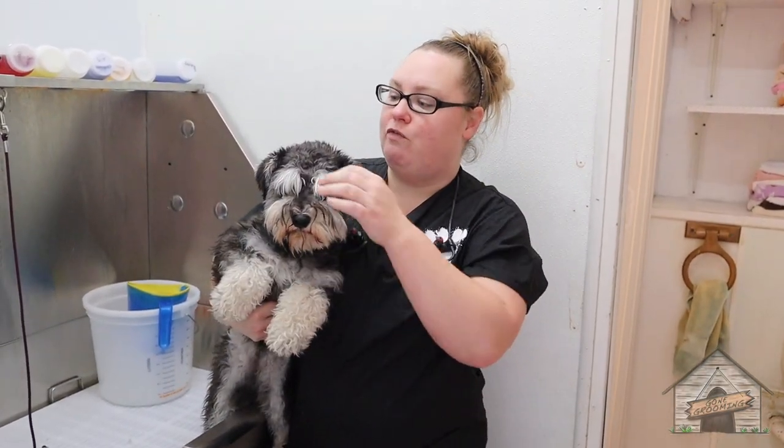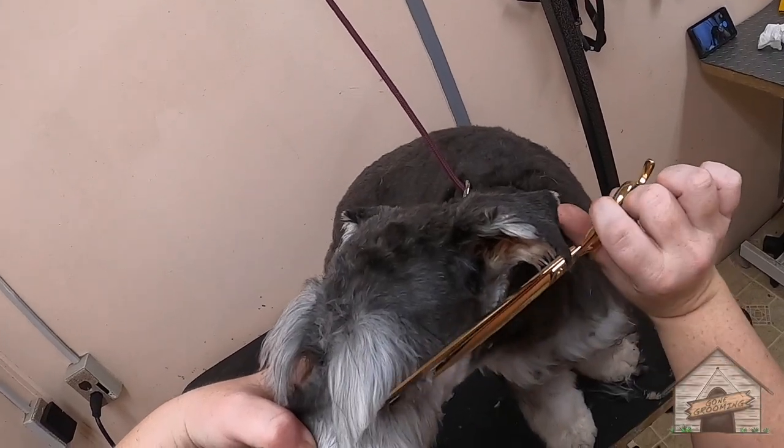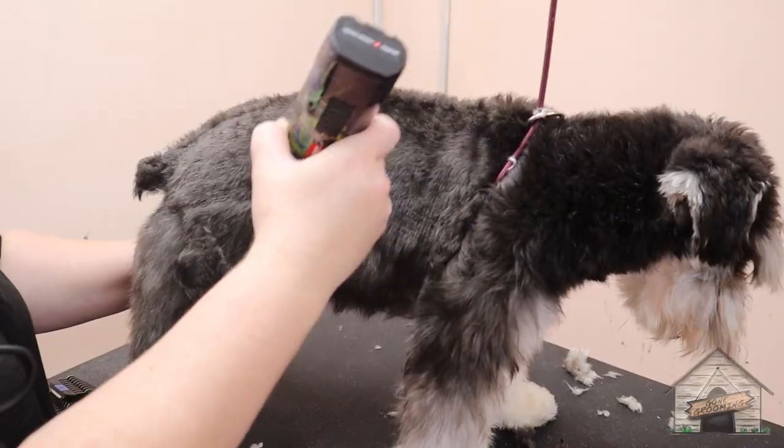She's going to get her full groom today. We're going to get her in the bath, we're going to cut her down pretty short, and then we're going to give her a schnauzer cut. When I spoke to dad, he wants to keep her brows a little bit shorter than last time but keep that schnauzer look. And then we're going to end with the skirt on her.